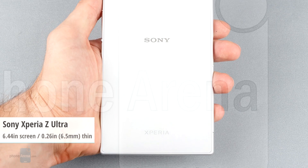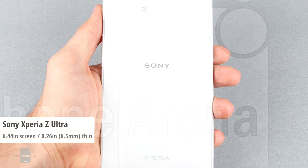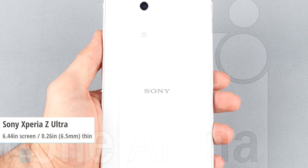Moreover, the Xperia Z Ultra allows you to write on its screen with any regular pen or pencil whose tip is more than 1mm in diameter.